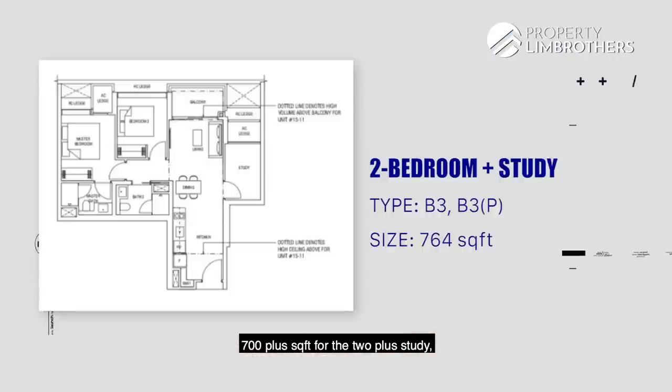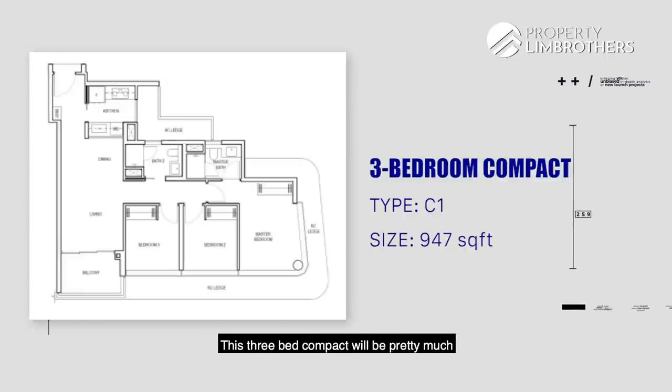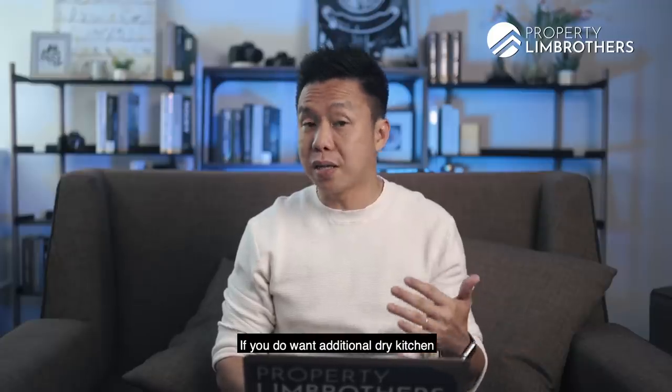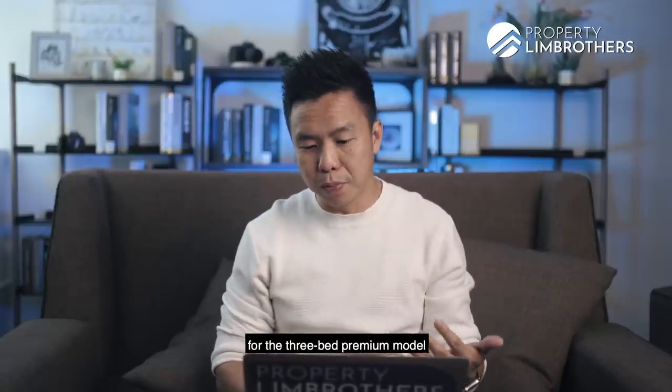The 2-plus study is 700-plus square feet — also a very efficient layout. The 3-bed compact at 947 square feet will be pretty much like other new launches you'd see. You get an enclosed kitchen, but there's no home shelter, no study room, no utility room — a pretty clear-cut layout. Quantum-wise, starting from $1.7-odd million, it's pretty much a no-brainer if you're looking for a nice quantum play for a 3-bedroom layout. If you want an additional dry and wet kitchen concept, then you have to go for the 3-bed premium model.